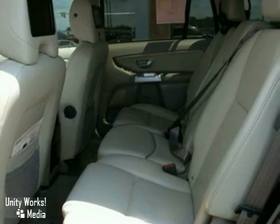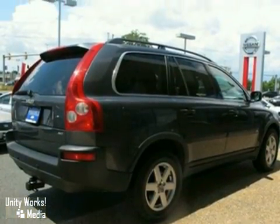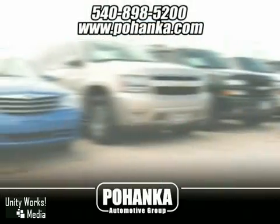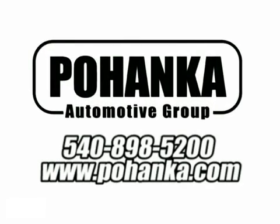Enjoy Volvo's reputation for safety with this SUV. Come and take a look. At Pohenka Auto Group, we get it right the first time. Discover a better, faster, and less expensive way to buy your next vehicle today at the Pohenka Auto Store nearest you.